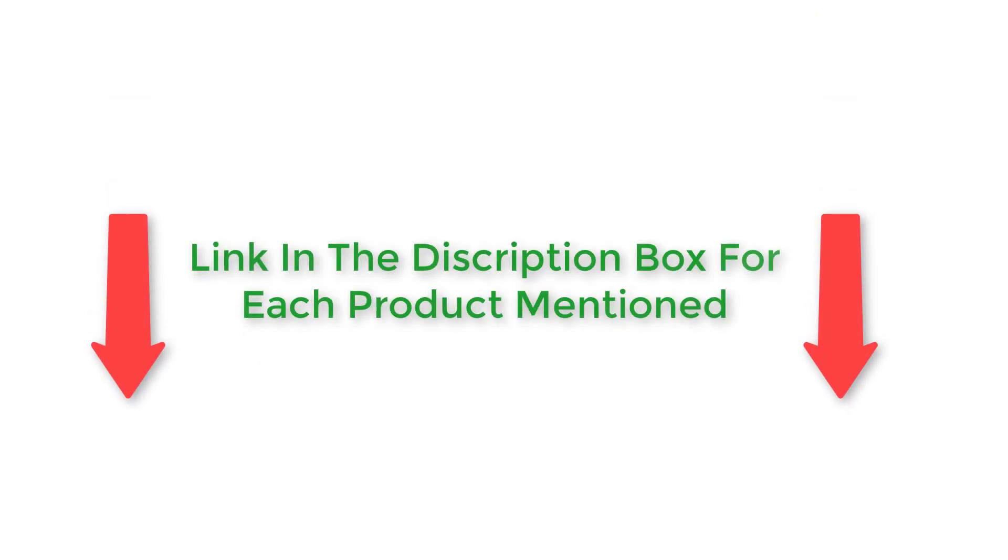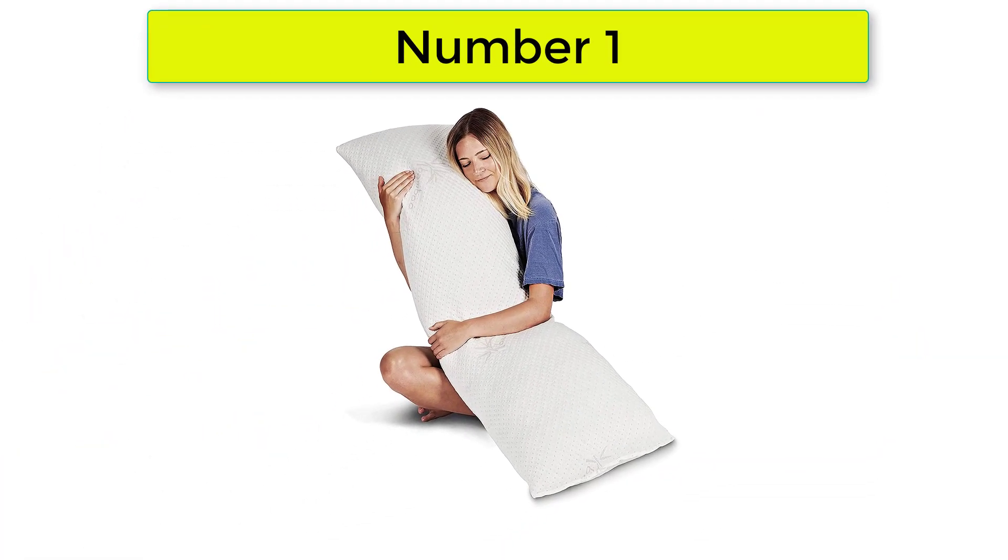After much research I found these products very helpful for people like you. If you want to know about the price and other information, be sure to check my description. So without any further delay let's jump into the video. Number 1: Snuggle Pettic Long Body Pillow for Adults.